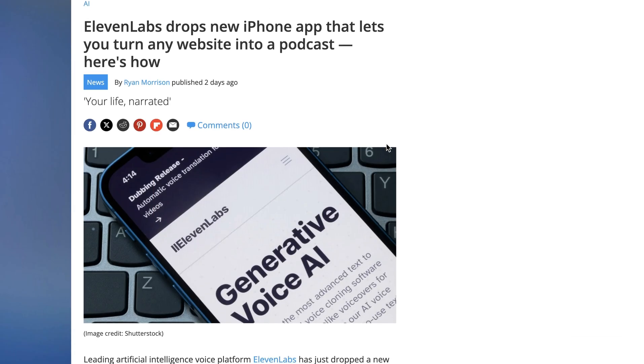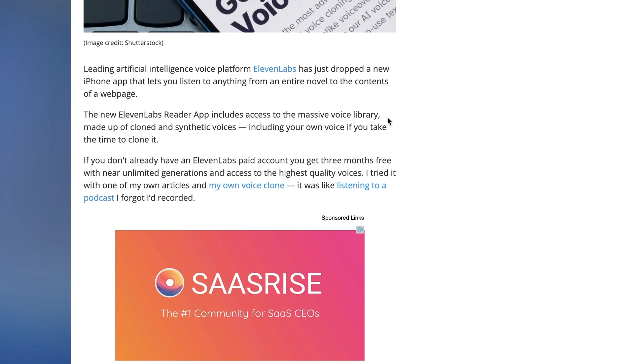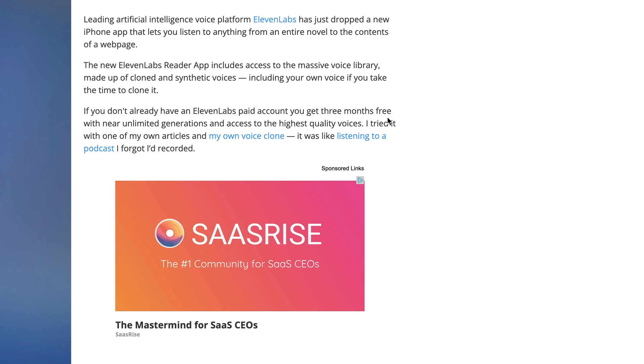ElevenLabs this week also announced a new iPhone app that basically brings this type of partnership to the entire web. The idea is that with this new app, you can effectively turn any website into a podcast. The app gives you the choice of multiple different voices, or even synthesizing your own voice, to read basically anything on the web. One example they gave in the promotional video is a woman walking around a grocery store listening to a particular recipe being read out.